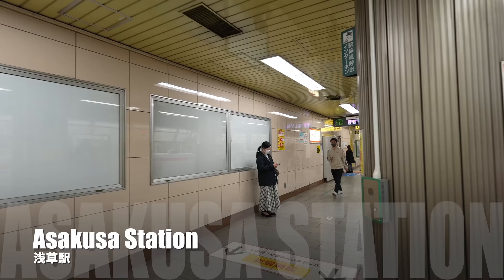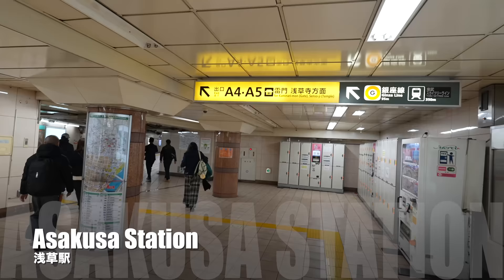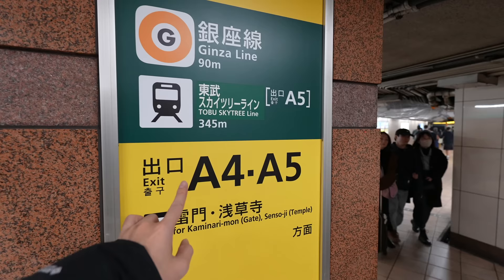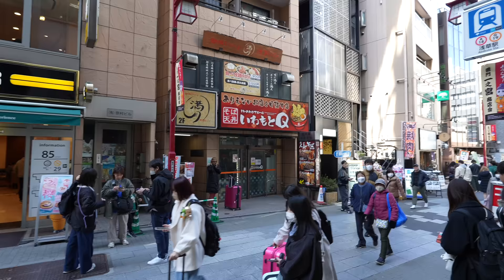Here we go, we arrived at Asakusa station. It's been a while since we last visited Asakusa. Now it's already March. In January and February there were not that many travelers here, but recently they are coming back. Sakura season, starting from the end of March to April, will be one of the most popular travel seasons in Japan, so there will be more and more people coming.